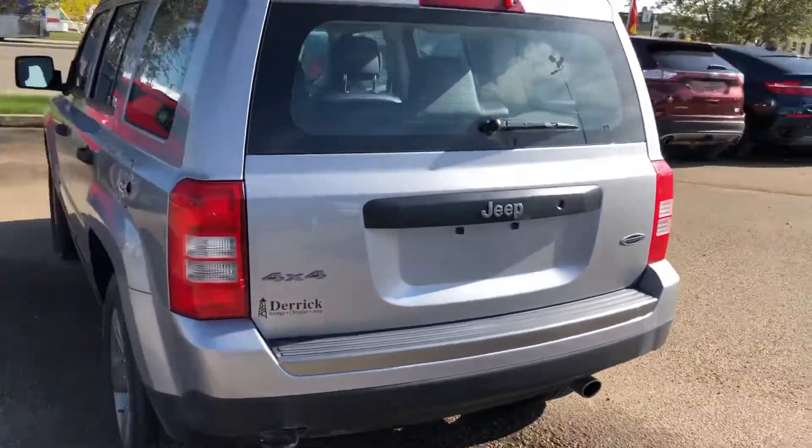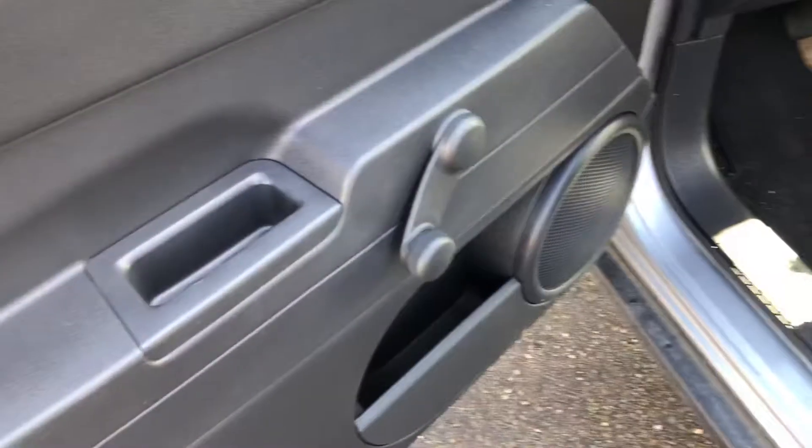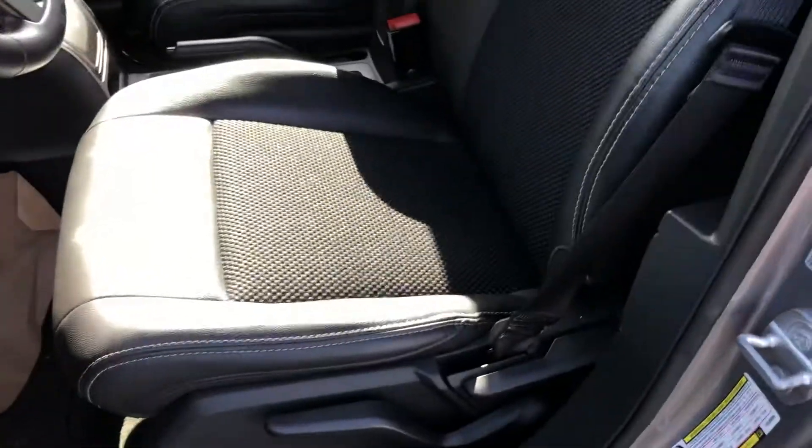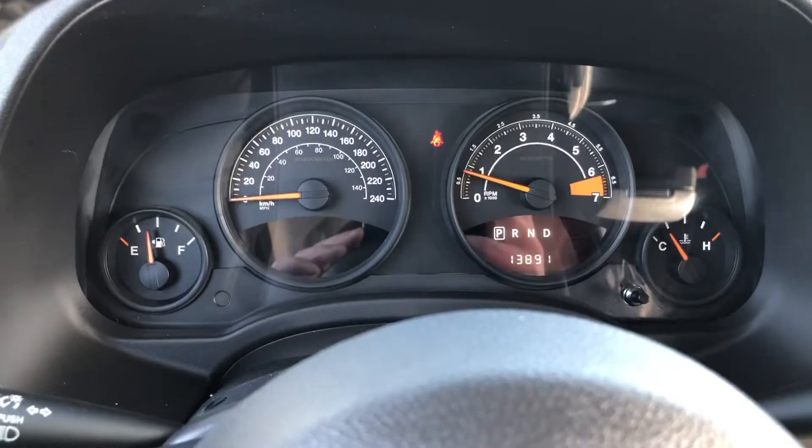As you can see it's 4x4 there. Let's have a look inside. This one has the manual windows and doors. Those are the sport seats. This one is 4x4 as I mentioned. It has just over 13,891 kilometers.